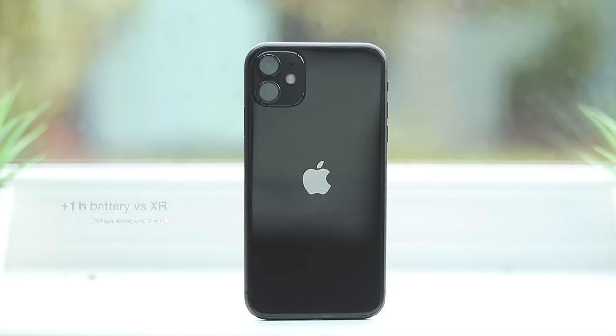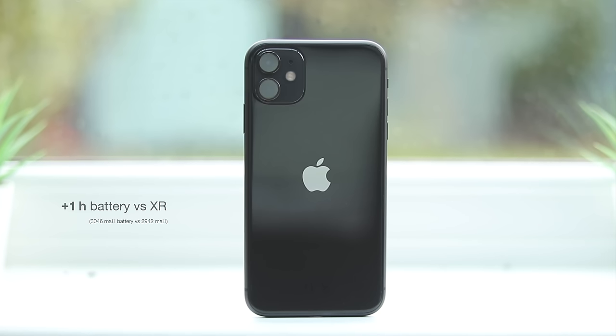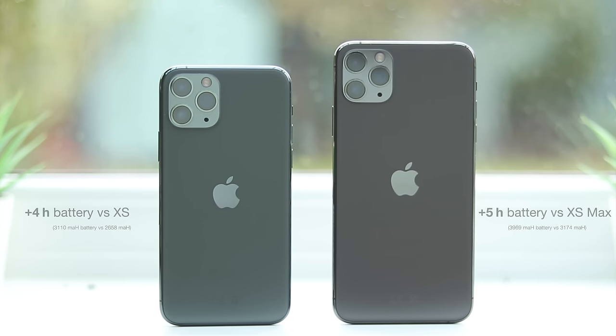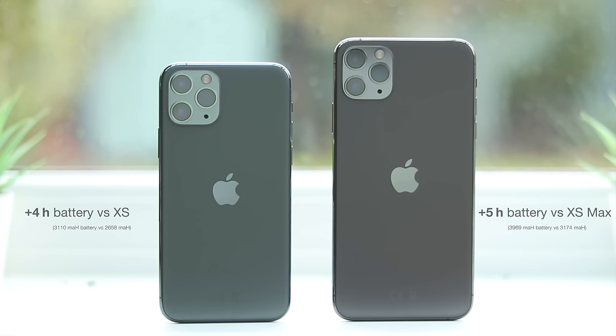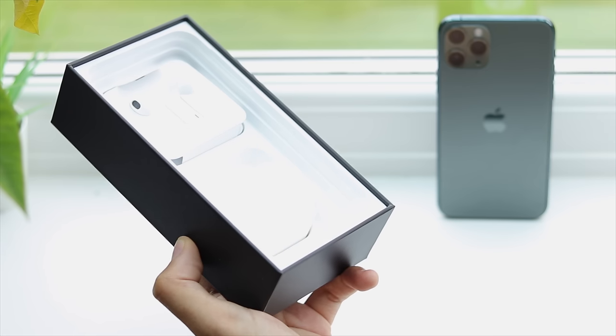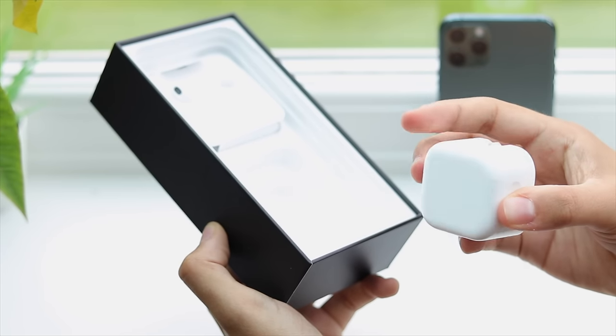The iPhone 11 receives a slightly larger battery than the XR, but it's mainly due to optimisations with the new processor that enable the phone to extend its battery life by 1 hour. The XR already had fantastic battery life — the best of last year's iPhones — so to extend this even further is great to see. The Pros on the other hand take this a whole lot further, with the 11 Pro lasting 4 hours longer than the XS, and the 11 Pro Max lasting 5 hours longer than the XS Max. Finally, iPhone users have been given what they've been asking for: sacrificing a bit of thickness to give much better battery life. The Pro models also finally have fast chargers included in the box.